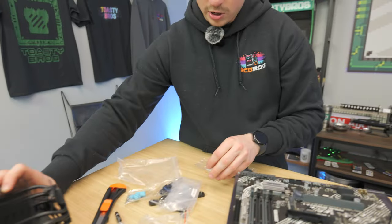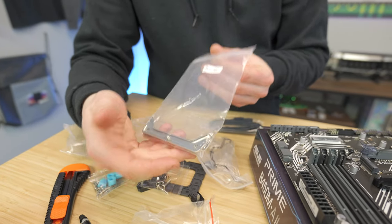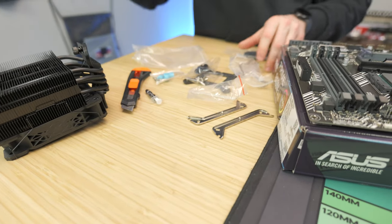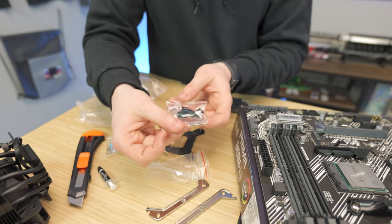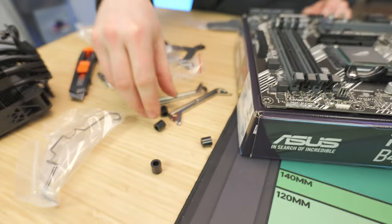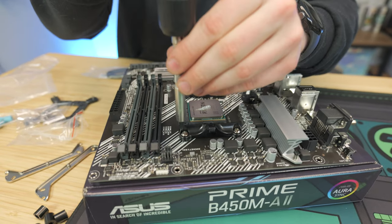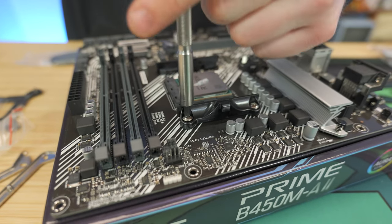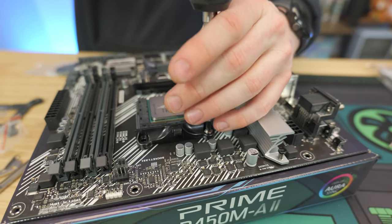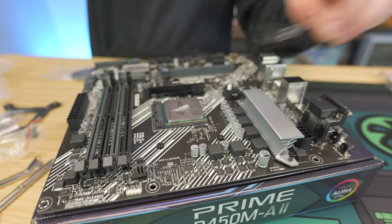Now let's get out the mounting hardware — this bracket supports both Intel and AMD. We're going to use a PH2 Phillips screwdriver to remove the stock brackets, and I do recommend keeping them since some aftermarket coolers will use those stock brackets. Then you'll be left with the stock AMD backplate — make sure you don't lose it. Next, take the little spacers and put them on — they can only go on one way.